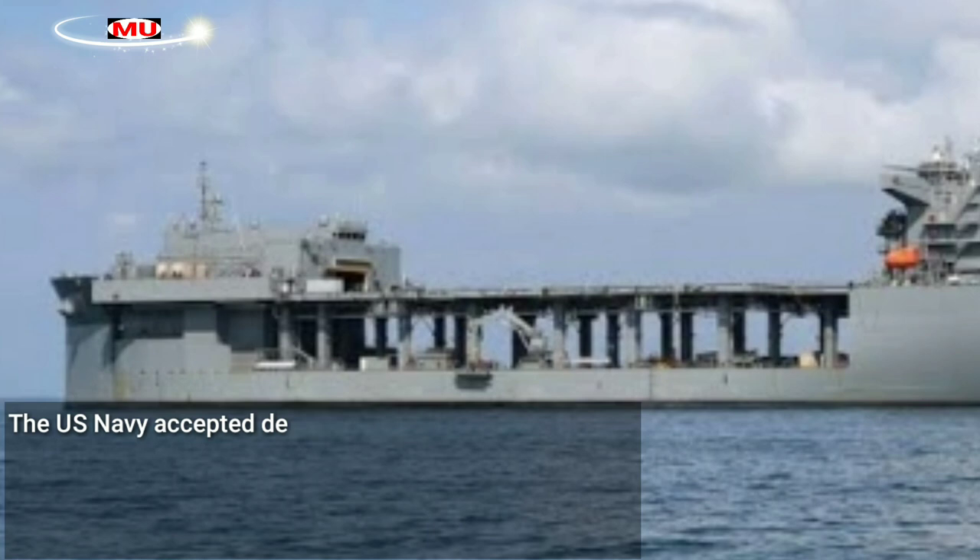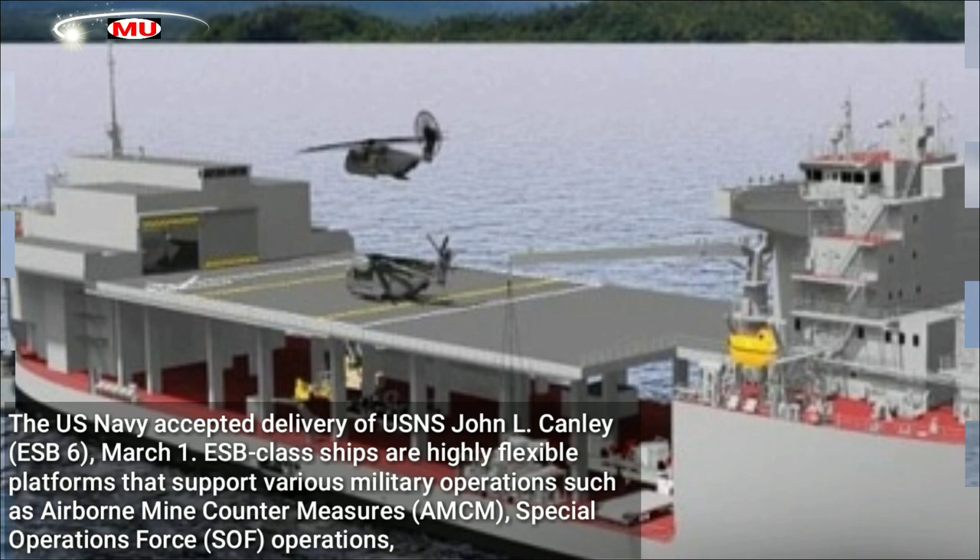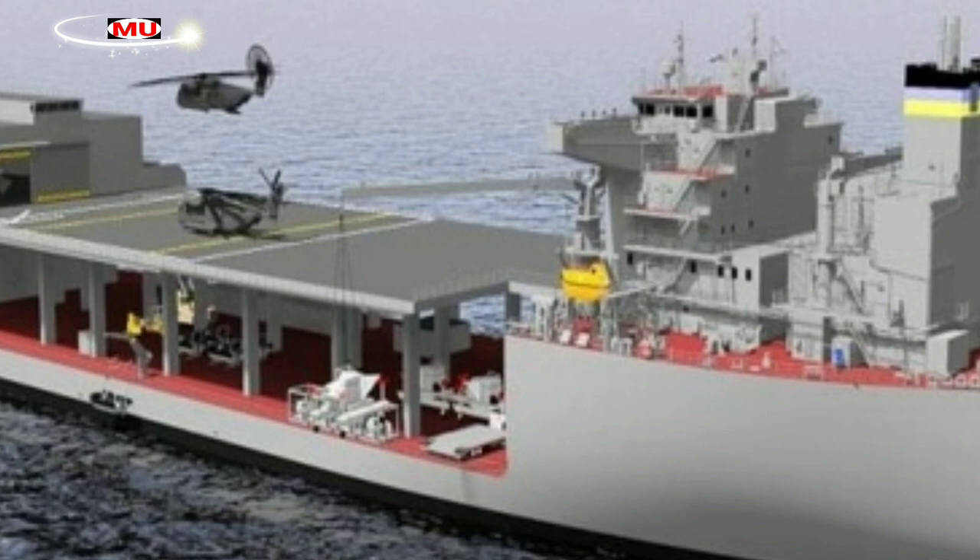The U.S. Navy accepted delivery of USNS John L. Canley, ESB 6, on March 1st. ESB class ships are highly flexible platforms that support various military operations such as airborne mine countermeasures, special operations force operations, crisis response, and sea basing.